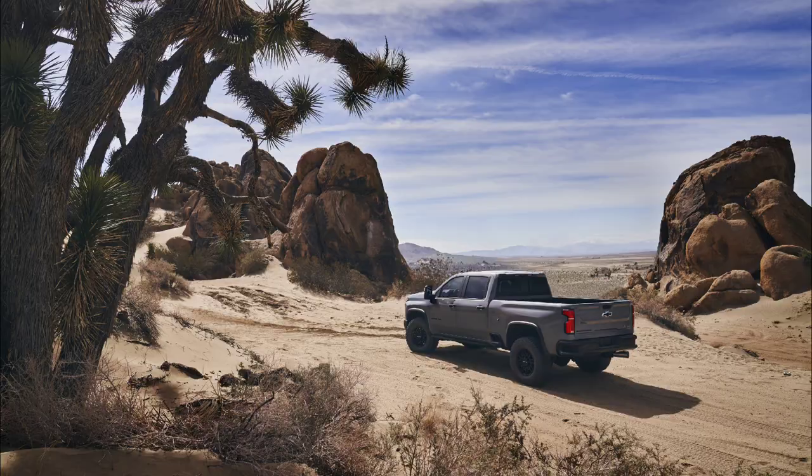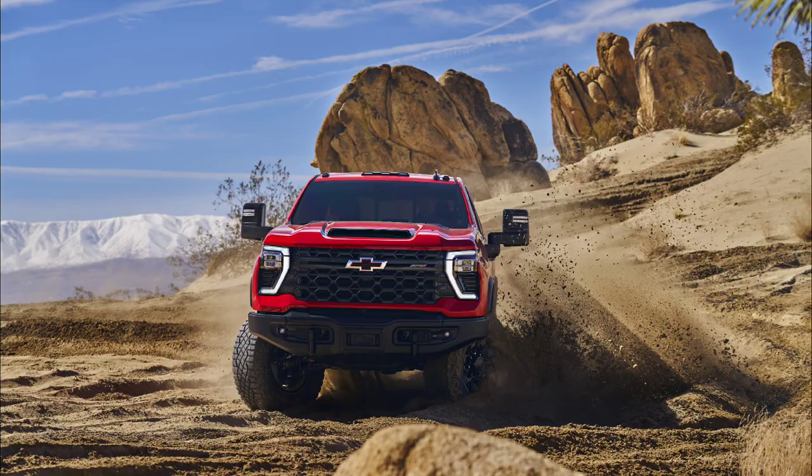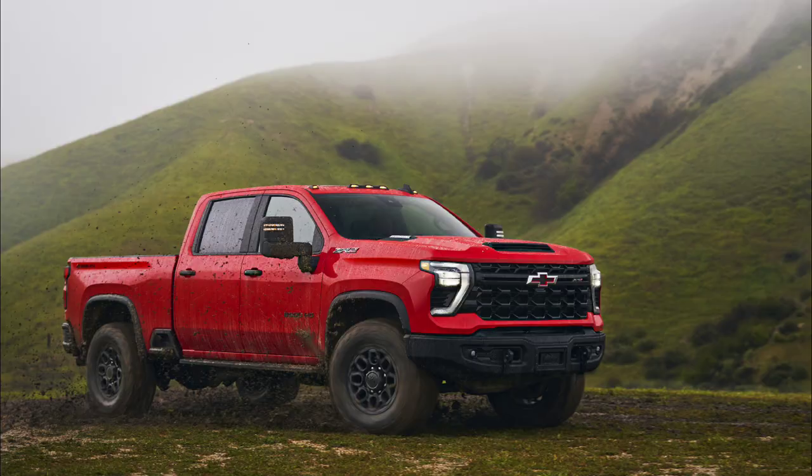What Chevy brings to the race is a significant bump above what Ford does, but probably not quite where the Power Wagon is.